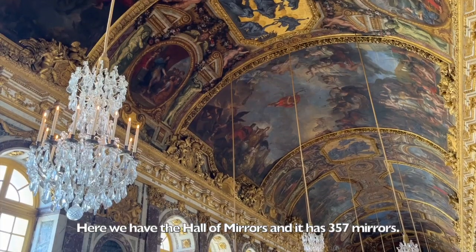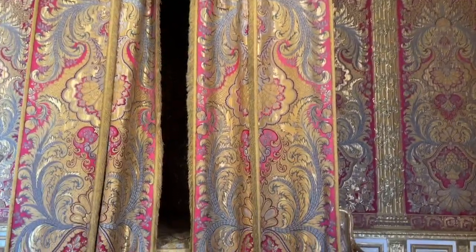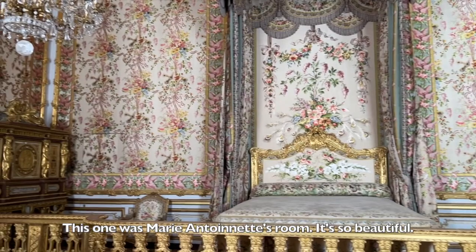Here we have the Hall of Mirrors and it has 357 mirrors. This one was Marie Antoinette's room. It's so beautiful.